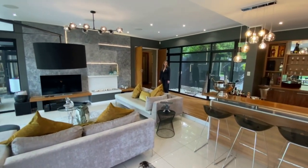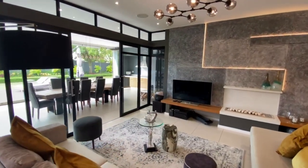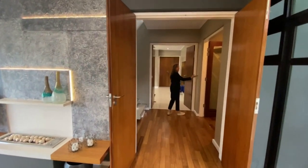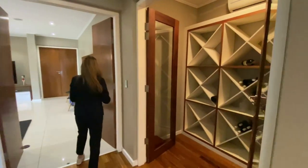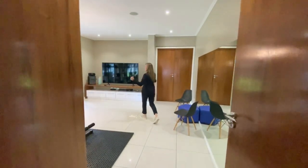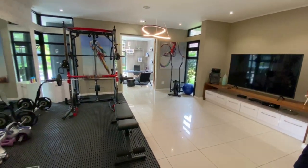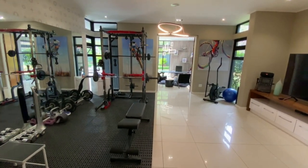Through these lovely double doors, we have quite an interesting layout. On your left-hand side, there's a walk-in wine cellar which is temperature controlled, as well as a family lounge slash cinema lounge — which the current homeowner is using as a gym. It's quite a large space and lends itself very well to whatever your lifestyle needs are.